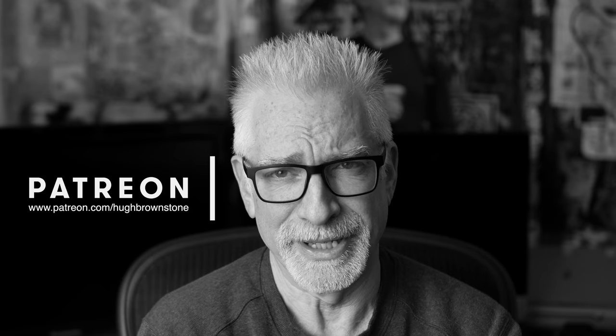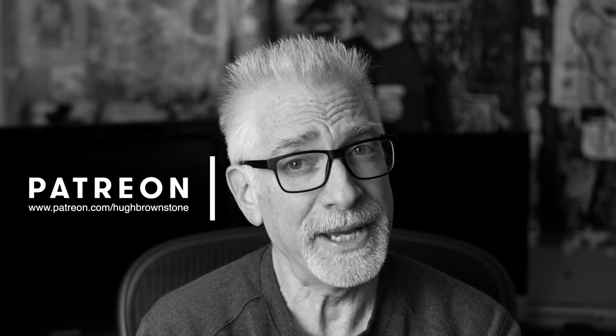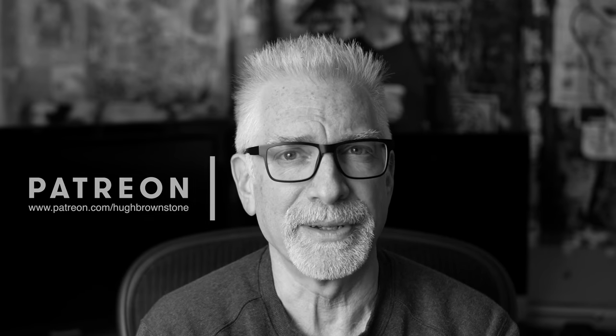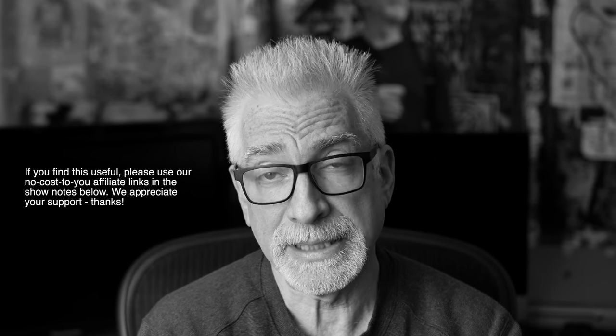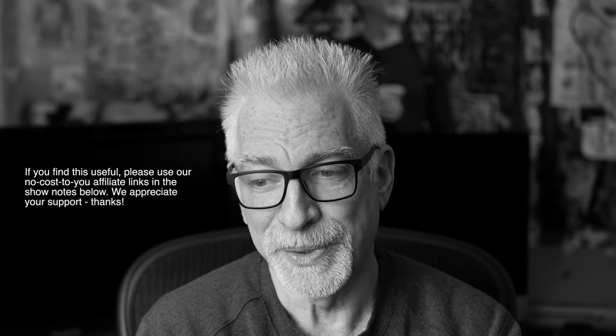Hey everybody, I'm Hugh Brownstone for Three Blind Men and an Elephant. Today, just before we head up to New Jersey to break bread with our extended family, I want to share with you our 2019 Gear of the Year Awards — most especially our 2019 Elephant Award. Please hold that thought until the very end, or check out the index in the show notes below to fast forward to what's interesting to you.